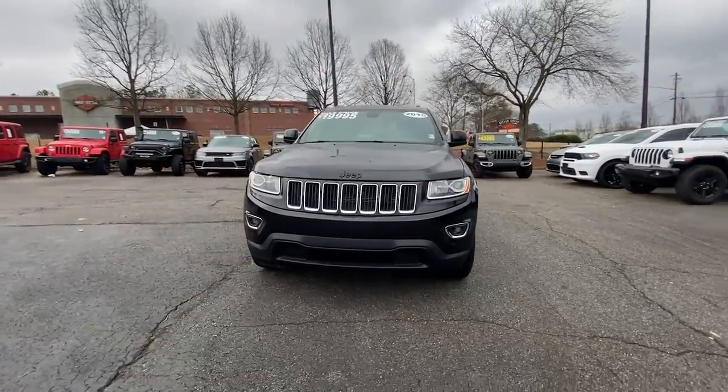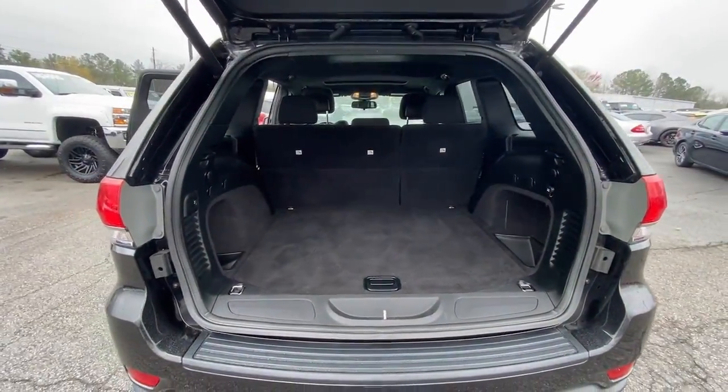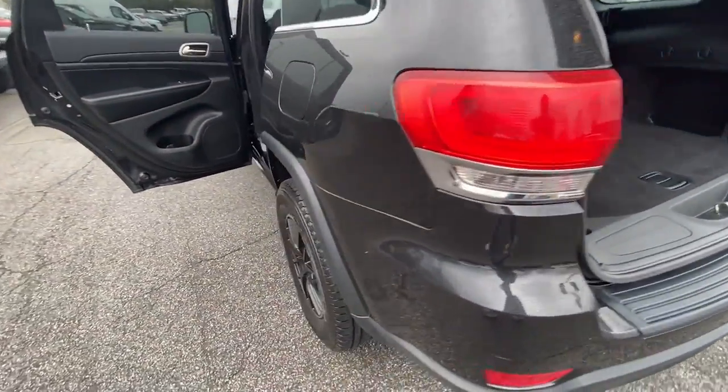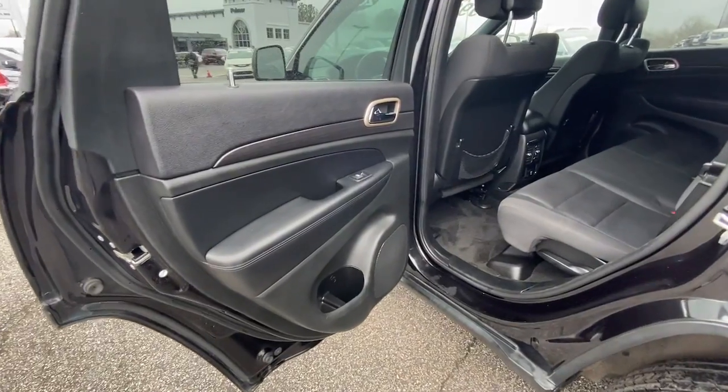system, keyless start, premium sound system, power lift gate, power passenger seat, four cylinder engine, cooled front seats, and heated rear seats. Take control of the journey in comfort and style — get into the Grand Cherokee.